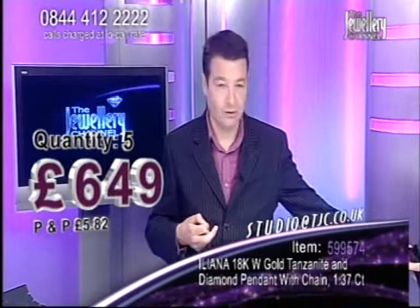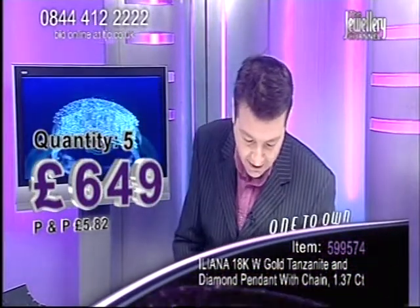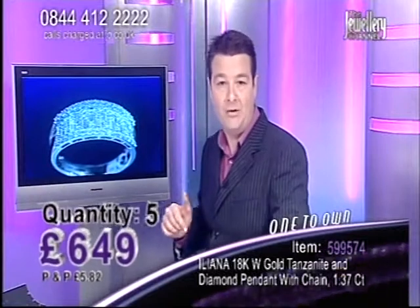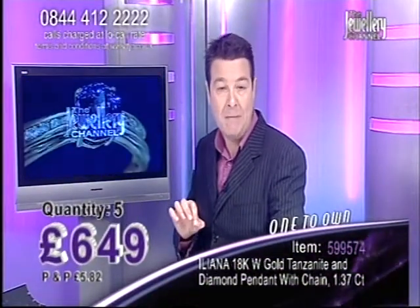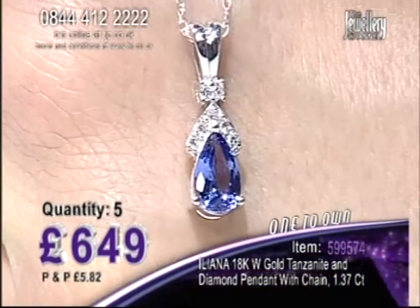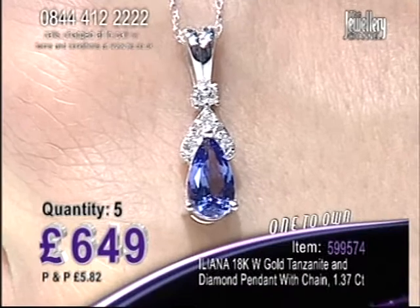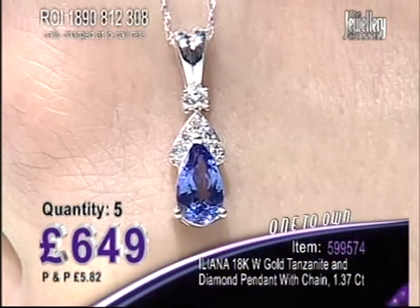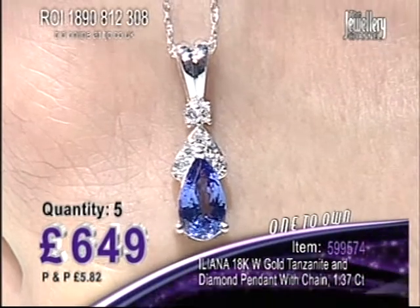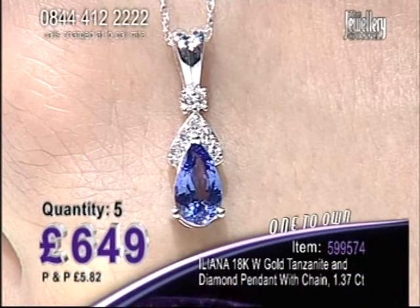Let's have a closer look and see how good this is. We are talking Ileana, Interlite's One to One, five spaces only at £6.49. Now you've got the pear cut tanzanite, which is one and a quarter carats. There are five spaces in this auction. Diamonds alongside it, 18 carat white gold, comes with the chain and we're at £6.49.